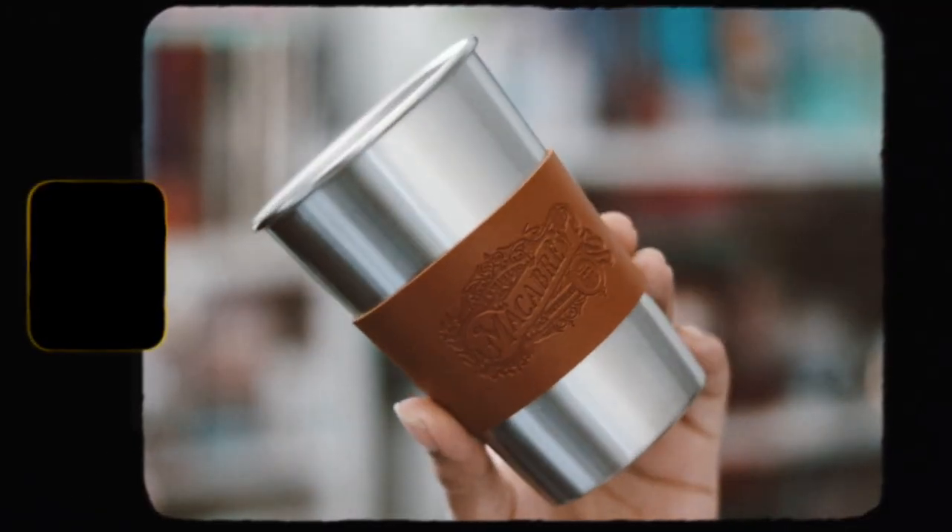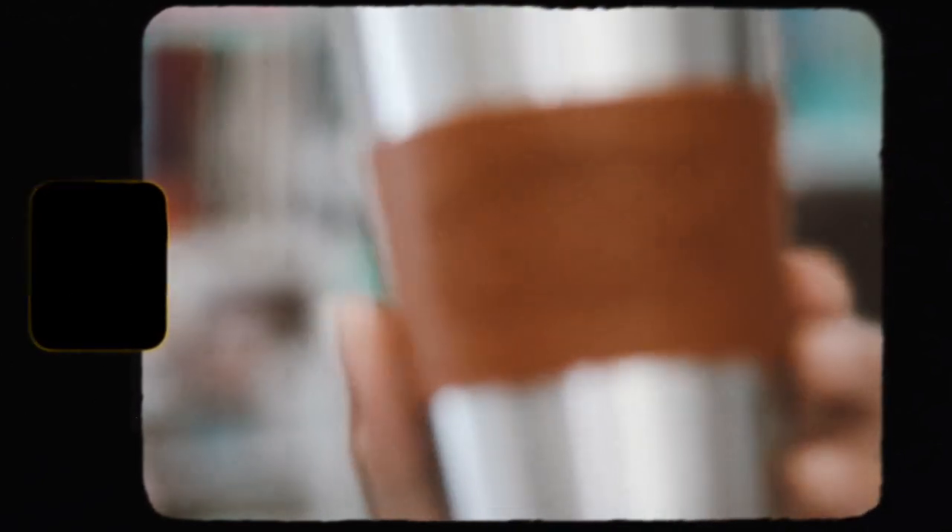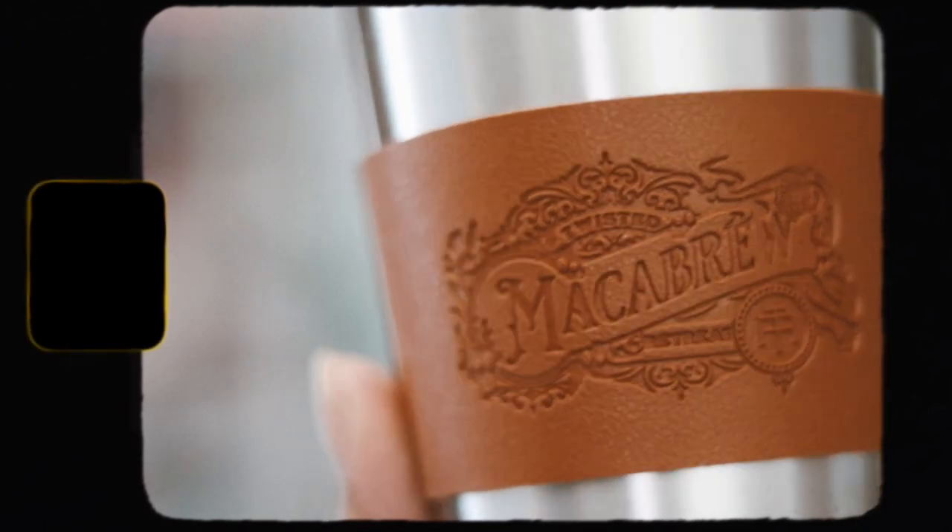Then we have this item that says MacBrew on it. I wasn't quite sure what it was, but it turns out this is a sleeve, and it comes with a stainless steel tumbler — there's no design on the tumbler itself, but the sleeve goes onto it to fit. I like that. The spoiler card says it keeps drinks hot and cold.